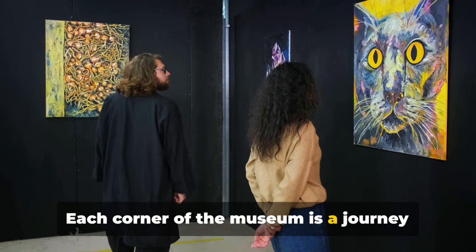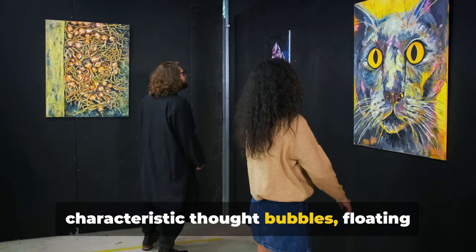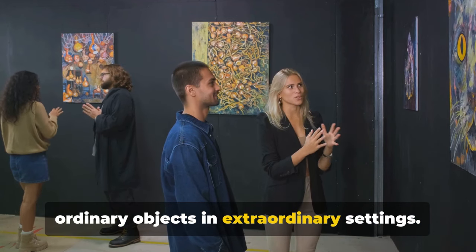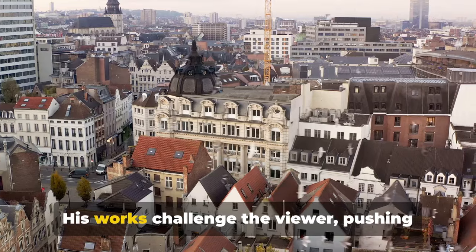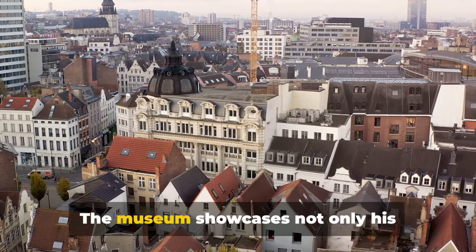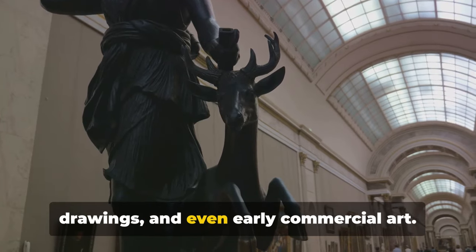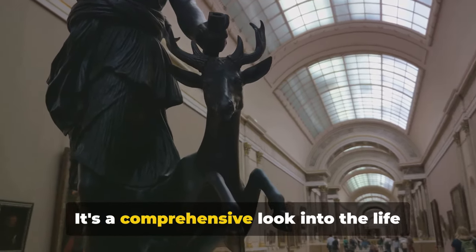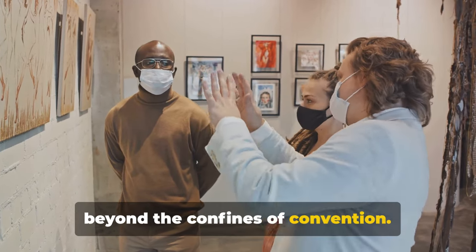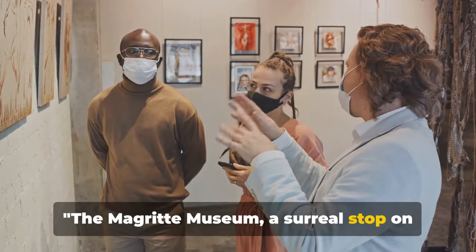Each corner of the museum is a journey into Magritte's mind, filled with his characteristic thought bubbles, floating men in bowler hats and unflinchingly ordinary objects in extraordinary settings. His works challenge the viewer, pushing us to question our perception of reality. The museum showcases not only his paintings, but also his sculptures, drawings and even early commercial art. It's a comprehensive look into the life and mind of a man who dared to dream beyond the confines of convention. The Magritte Museum, a surreal stop on our journey.